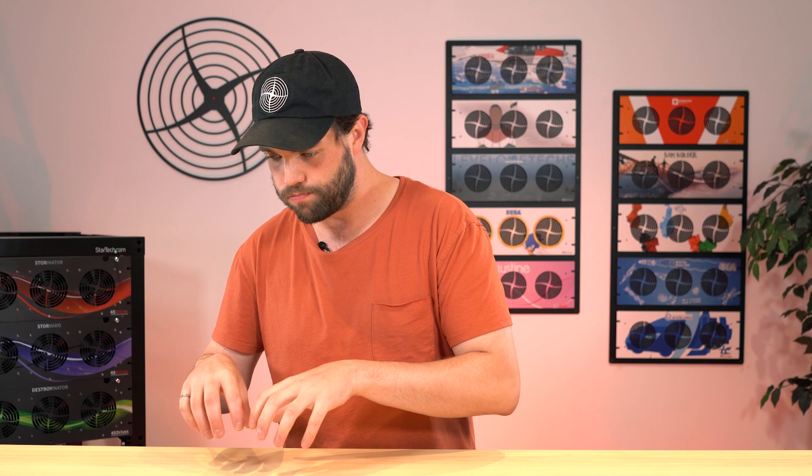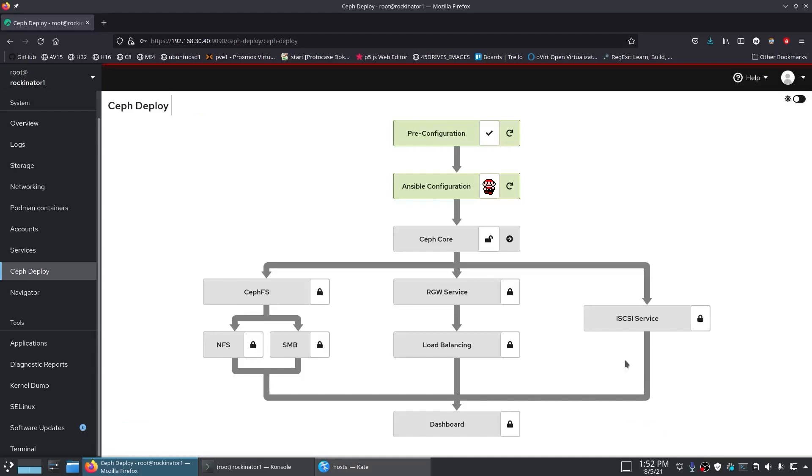First off, the Ceph Deploy module for Houston — we've kind of taken the name back from the old relegated tool, and you can now deploy clusters through a nice clean UI. It's a wrapper that sits on top of Ceph Ansible. We're still using the wonderful Ceph Ansible playbooks. I recommend, if you haven't watched it, the video we put out last week of the engineer who developed this and built this, Mark Hooper. He is a great programmer but apparently an even better editor, so I recommend you go check that one out.